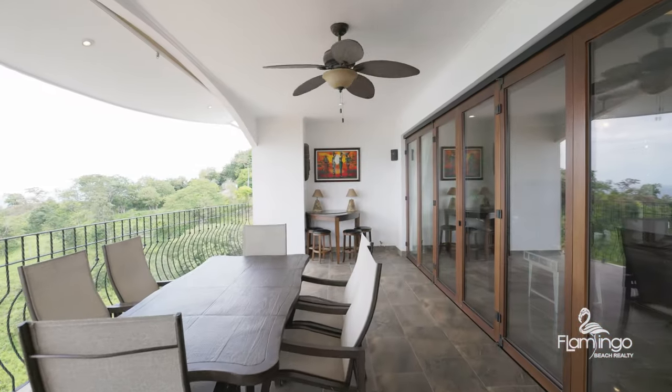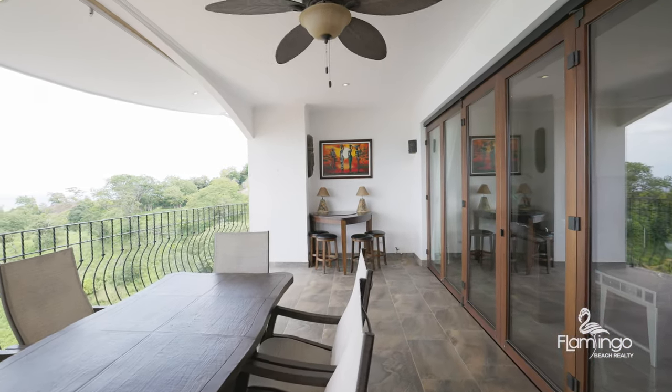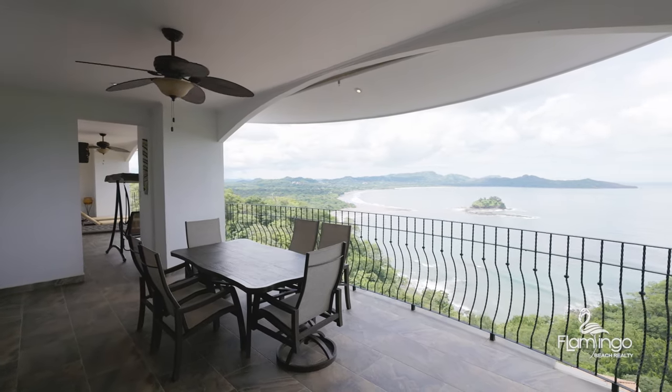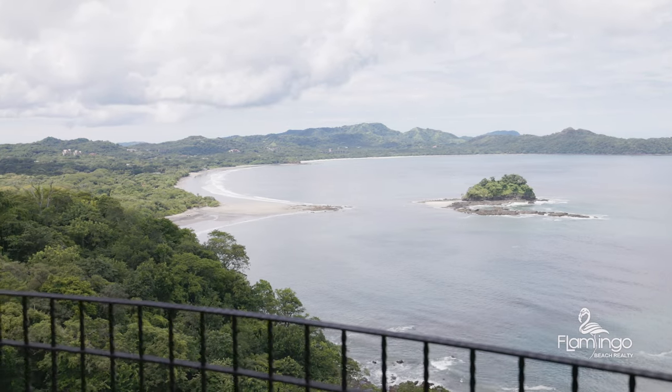Standing here on the balcony of Flamingo Towers Penthouse 32 is absolutely dreaming. It overlooks an island. You see all of the green mountains. You also see the sandy beaches, and one time when I was here I saw whales jumping in the bay.